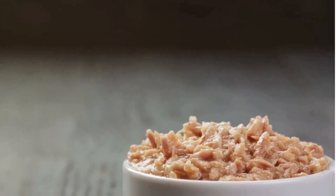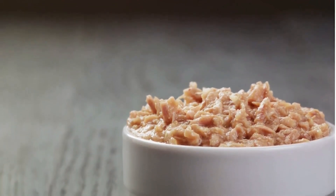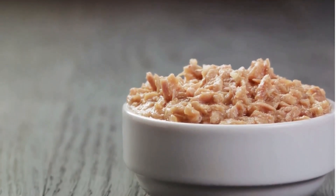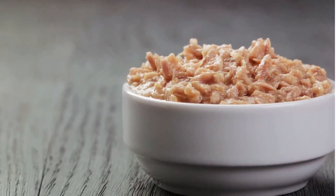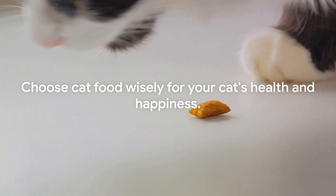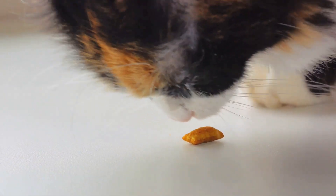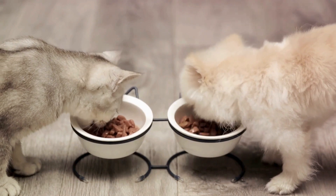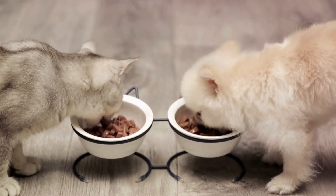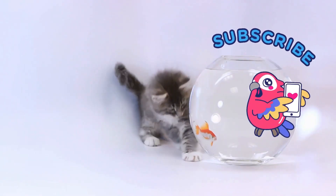Lastly, beware of flavor labels. If a cat food is labeled as chicken flavor, it usually means the food contains a minimal amount of the named ingredient. In other words, chicken flavor might not contain much chicken at all. Being a savvy label reader can make all the difference in your cat's health and happiness. So the next time you're out buying cat food, remember these tips and choose wisely. Your feline friend is counting on you.